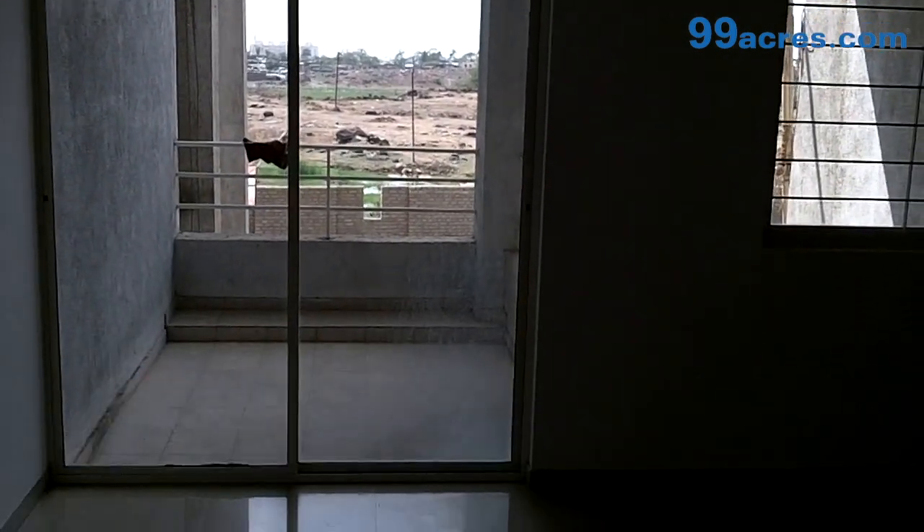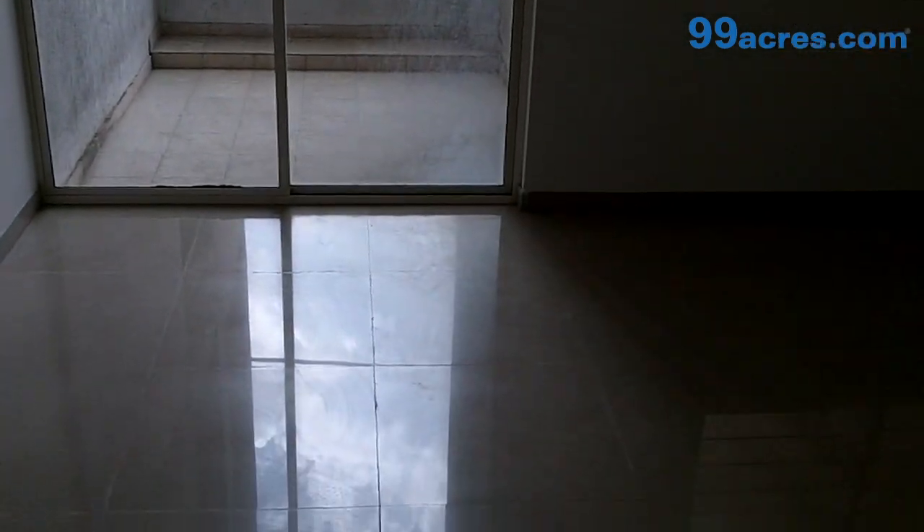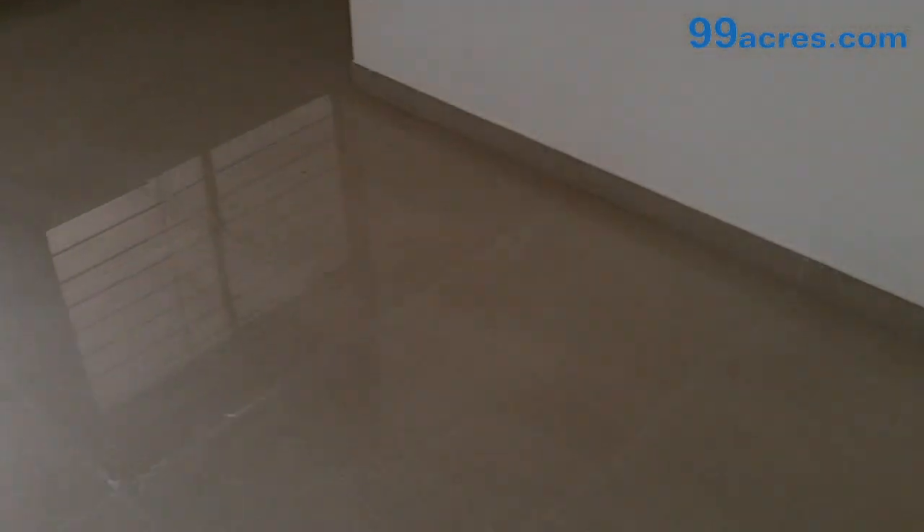This is the living and dining room of this apartment. The flooring is vitrified and the paint is oil-bound distemper.